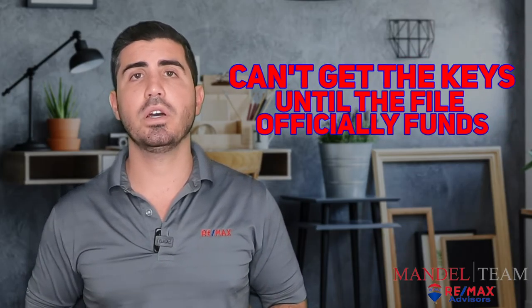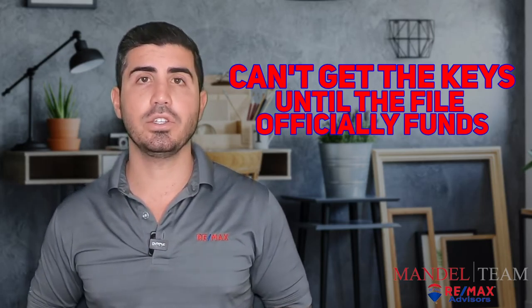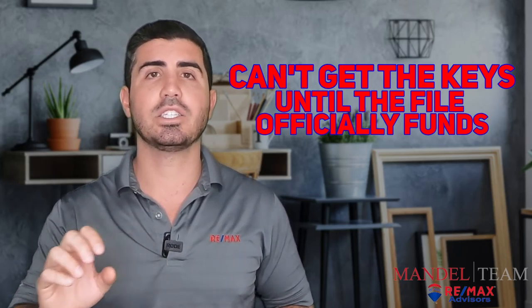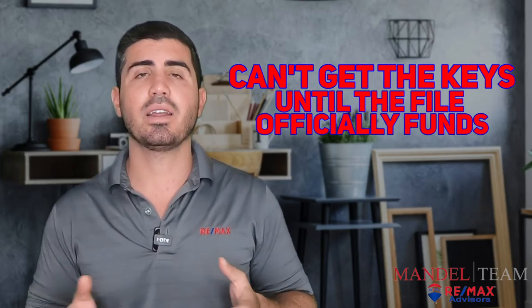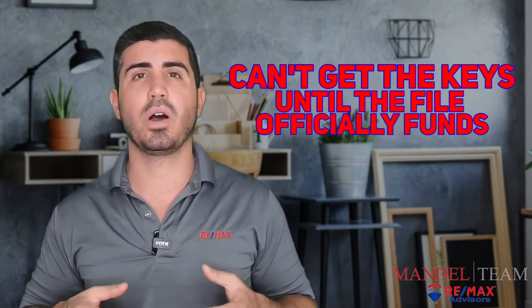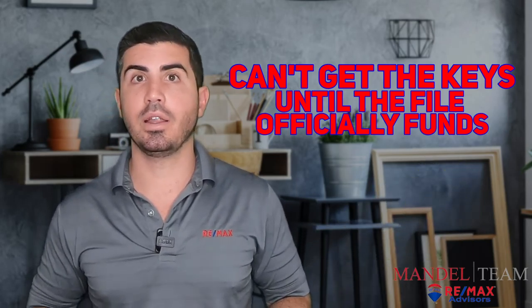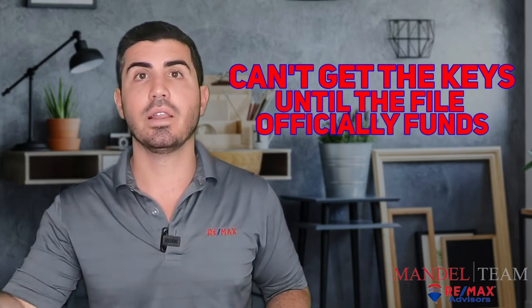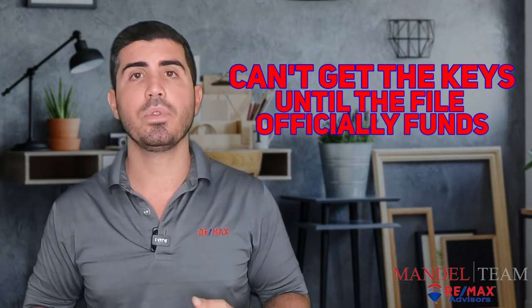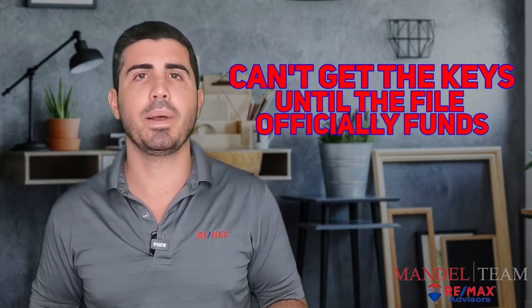You can't get the keys to your new property until the file officially funds. Just because you're done signing doesn't necessarily mean the title company is allowed to hand over the keys. The file has to officially fund and the wire has to be sent — this is a behind-the-scenes process we really don't have access to, so it comes down to the lender you choose. A bad lender, especially one in California when you're closing at 9 a.m. Eastern time, may not have the wire sent until later in the day. A good lender should have no problem with it.